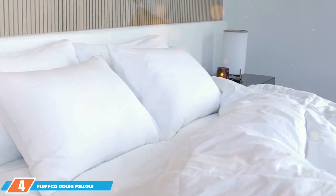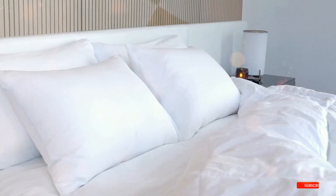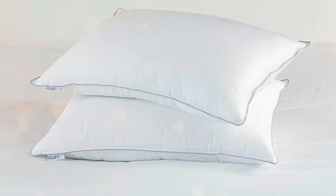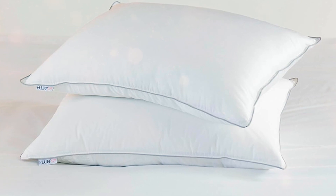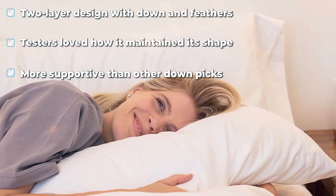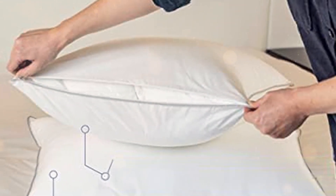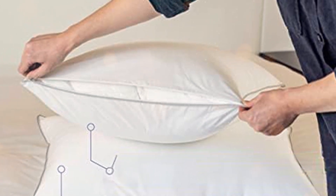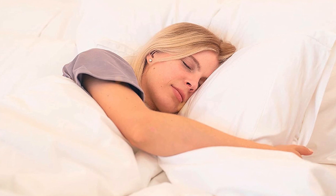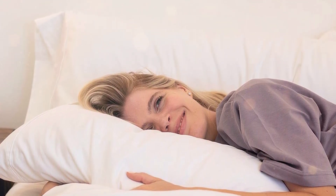Next we have the FluffCo Down Pillow. If you're someone who loves a pillow that can strike the perfect balance between firm and fluffy, then this is the one for you. It's filled with a combination of white goose down and feathers, offering the best of both worlds. The design is classic and timeless, and the outer shell is made from pure cotton, making it soft yet durable. In terms of usability, this pillow molds perfectly to the shape of your head and neck — it's like the Goldilocks of pillows: not too hard, not too soft, just right. The quality of the materials ensures that this pillow won't be going flat anytime soon. The FluffCo Down Pillow offers a medium fill density, which is perfect for all types of sleepers. Plus, it has an antimicrobial treatment that keeps it fresh for longer periods, so you won't have to worry about unwanted odors. This one also scores high on the specifications chart, making it a worthy investment for anyone looking to improve their quality of sleep.